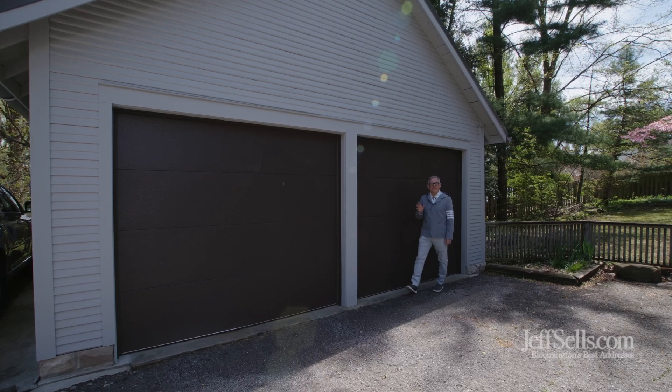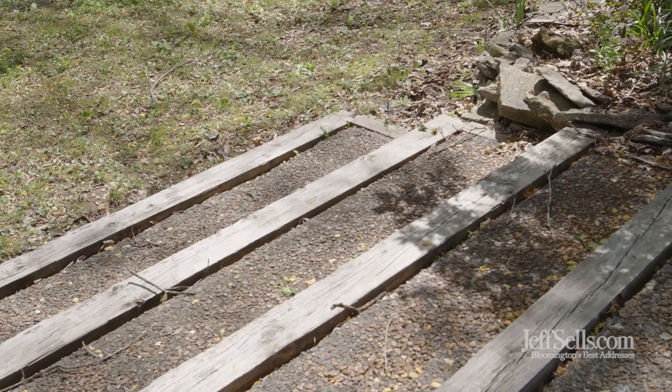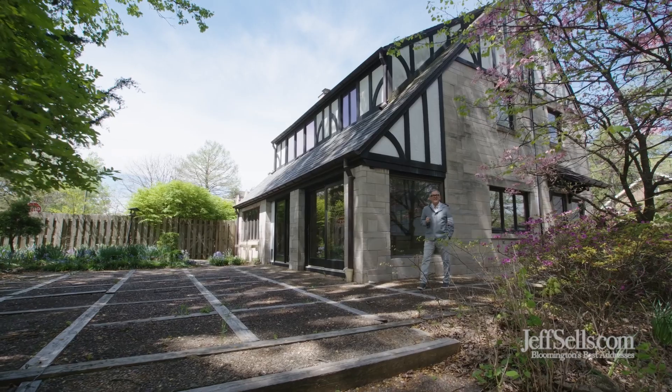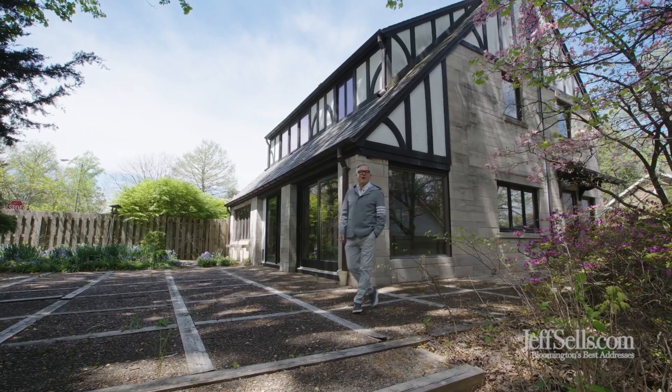A major benefit for this south of campus home is a two-car detached garage. Thanks for touring this home with three structures. My name is Jeff Franklin, FC Tucker Realtors, JeffSells.com for more information.